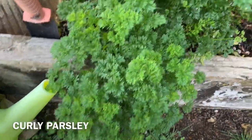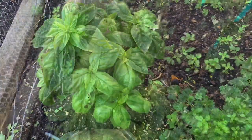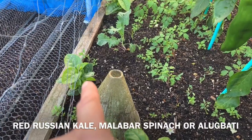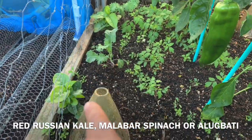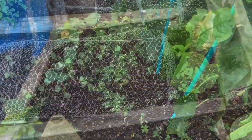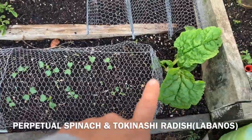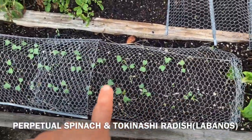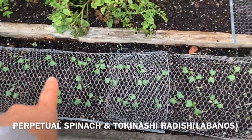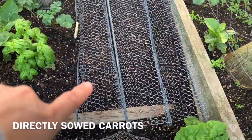Got curly parsley here. And Malabar spinach — two Malabar spinach. So we got perpetual spinach here. And Tokinashi radish, they're growing. I've sowed some carrots here.